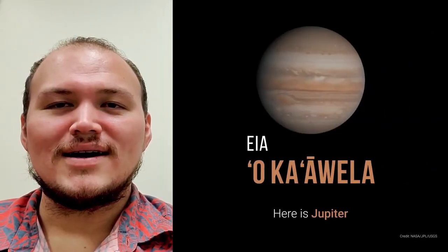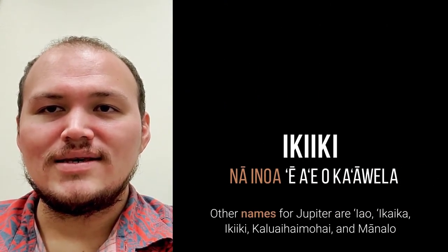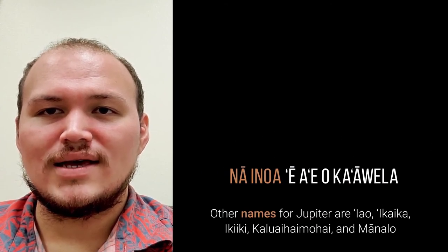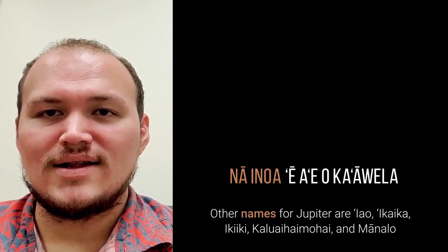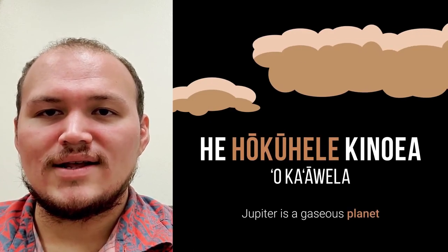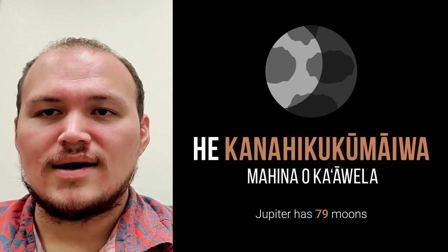Ea o ka Avela. O ka Avela iau, ikaika, iki iki, ka luaihaimohai, a me ma nalo na inoa. Ea eo ka Avela. He hōku hele kinoea o ka Avela. He kanahiku ku maewa mahina o ka Avela.